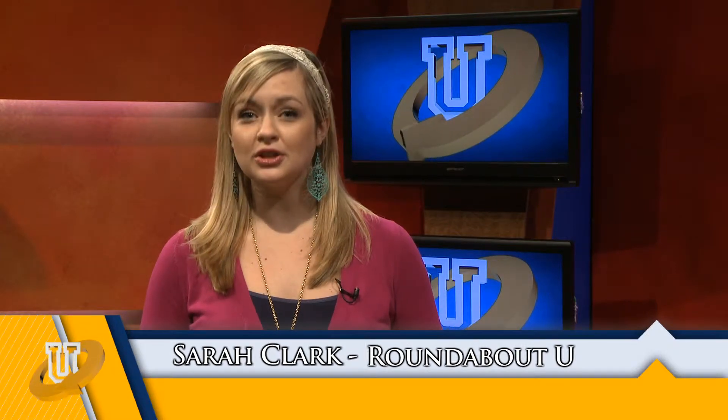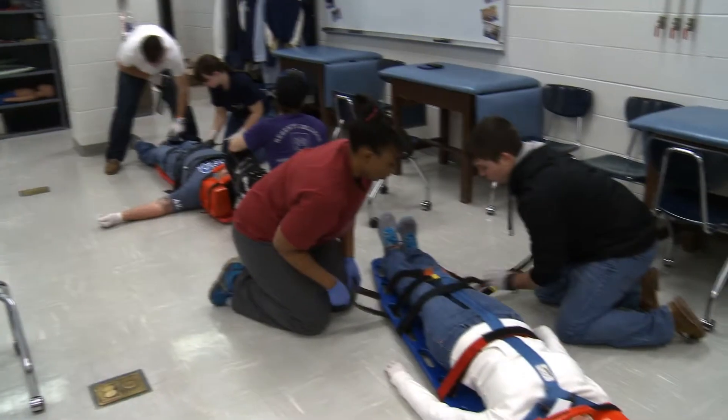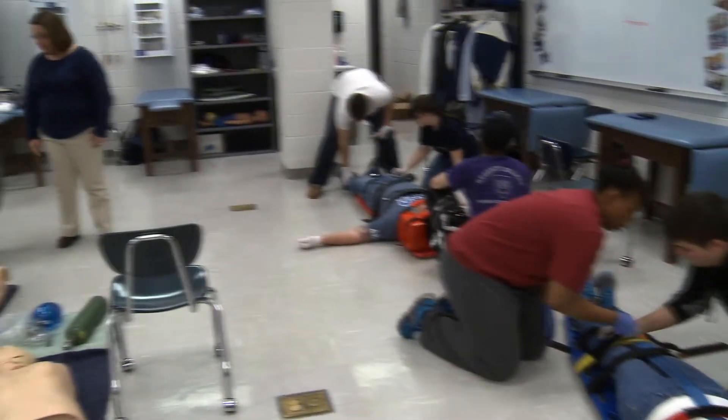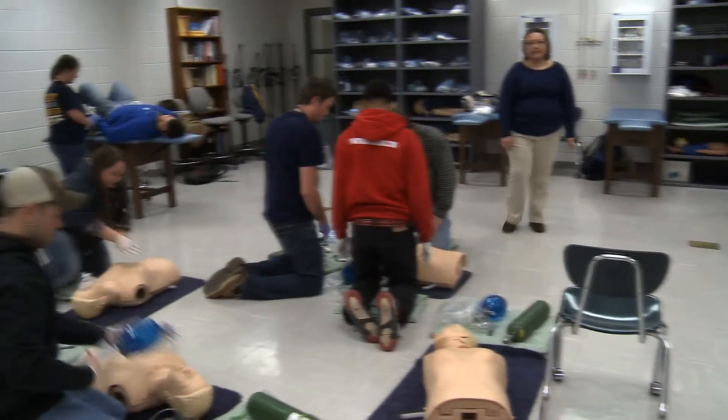While we were in the department, we wanted to learn more about EMT classes offered at MSU as well. We caught up with Tracy Bird to learn more. The life of an emergency medical technician is exciting as well as fulfilling. EMT coordinator Tracy Bird explains the process that Murray State students must go through to obtain this education.